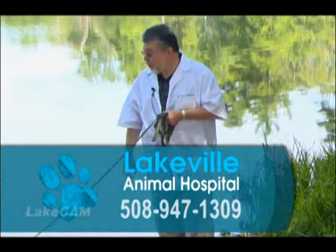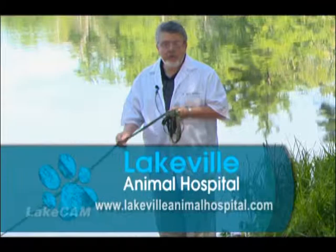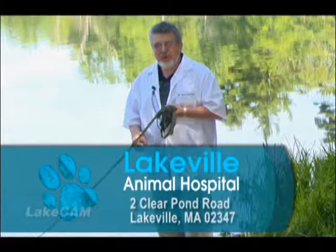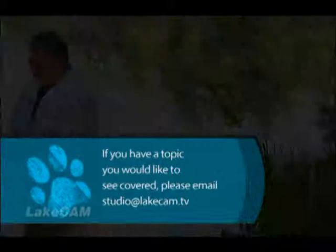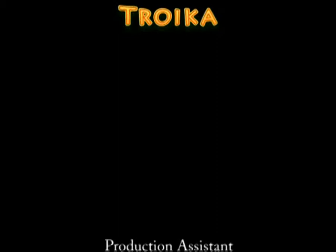If you have any questions, please don't hesitate to call us at Lakeville Animal Hospital in Lakeville, Massachusetts. You can find our number on the website, lakevilleanimalhospital.com. You can reach us by phone — our contact information will be presented. Good to see you. Talk to you again next time.